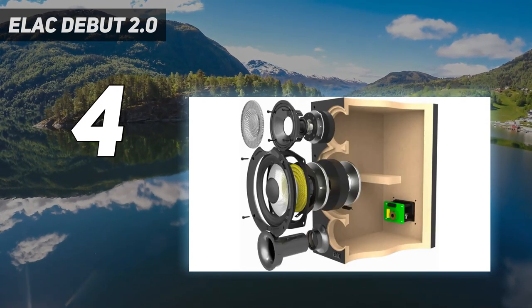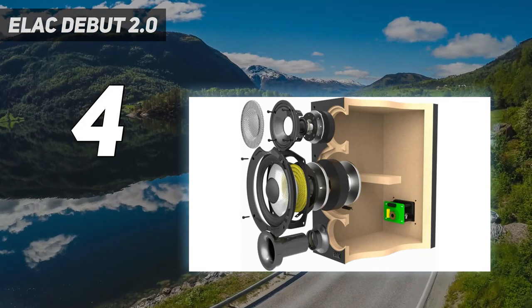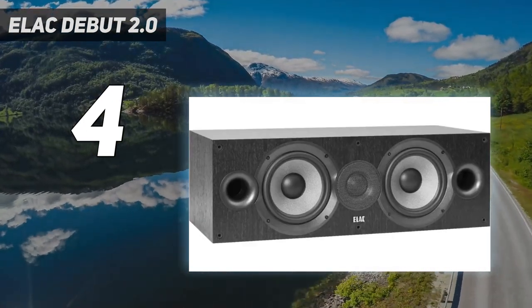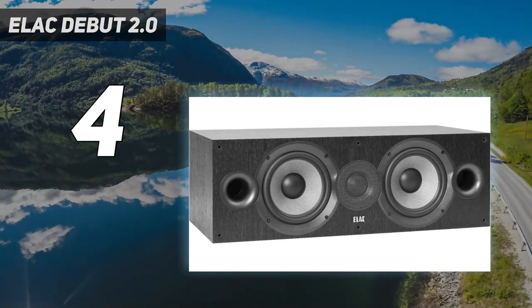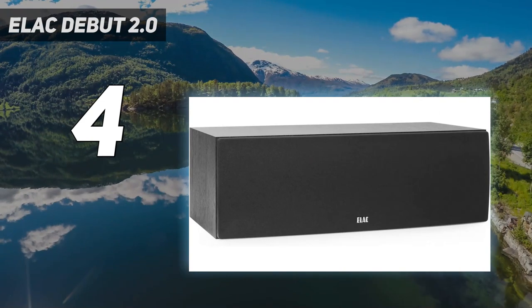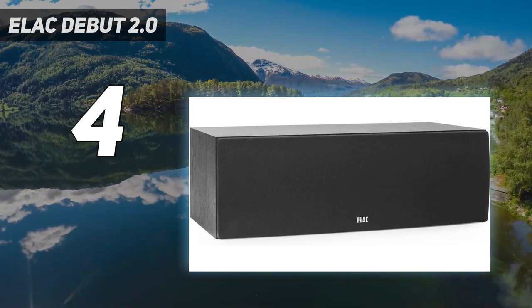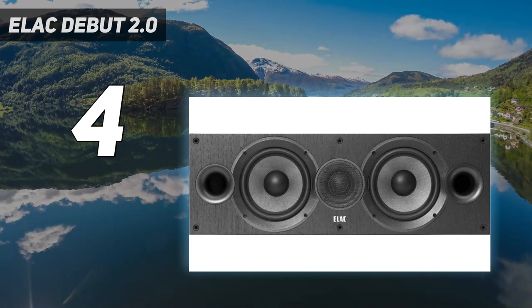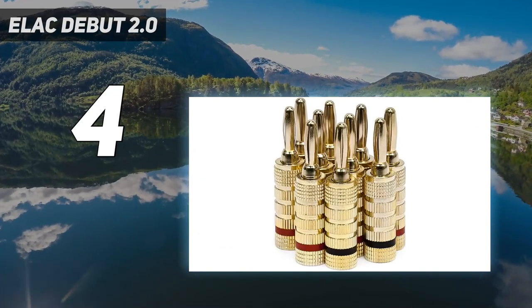Improving on the original Debut B6 speaker — which earned accolades from the global press and awards from industry professionals — was not an easy task. But constant improvement is what we do at ELAC, and the Debut B6.2 raises the bar for bookshelf performance higher than ever before. Any competition it has starts at many times its price.